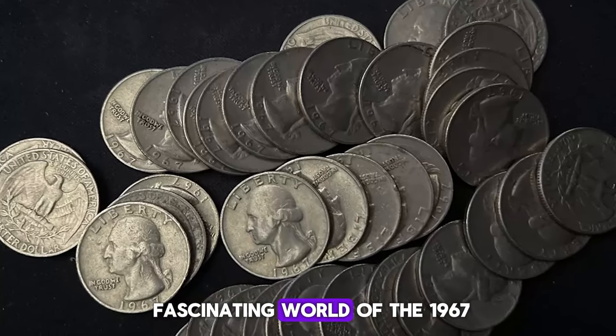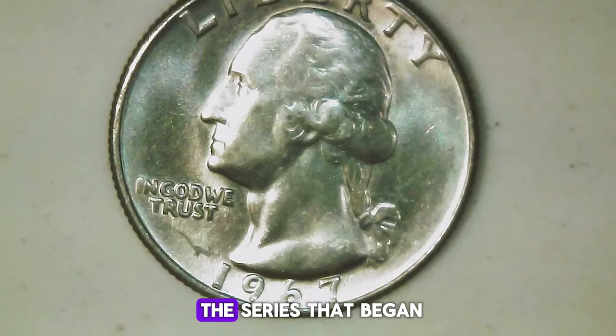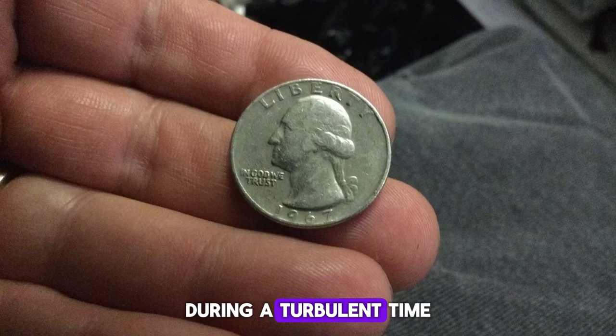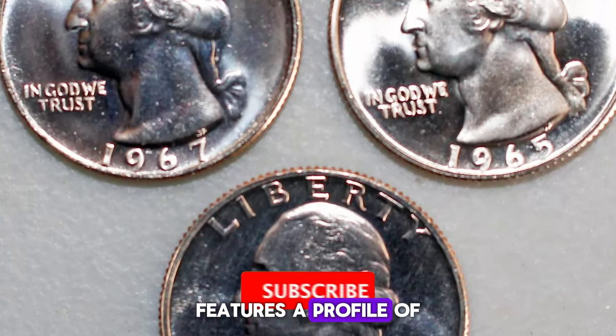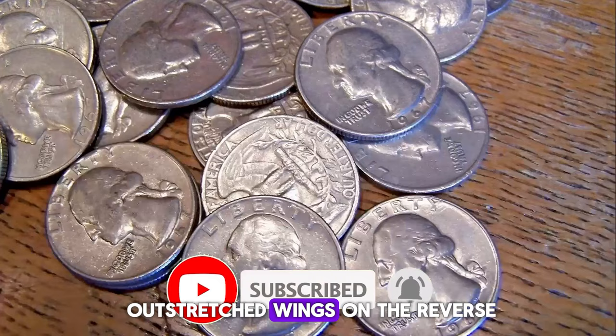Let's dive into the fascinating world of the 1967 Washington Quarter, a key part of the series that began in 1932. Minted during a turbulent time in American numismatic history, this coin, designed by John Flanagan, features a profile of George Washington on the obverse and an eagle with outstretched wings on the reverse.